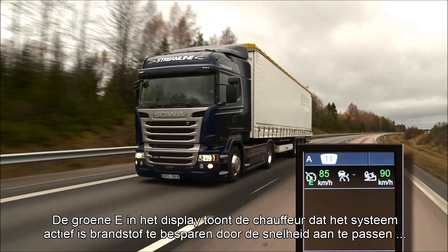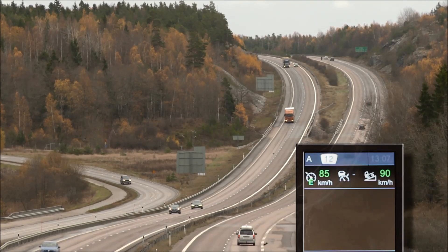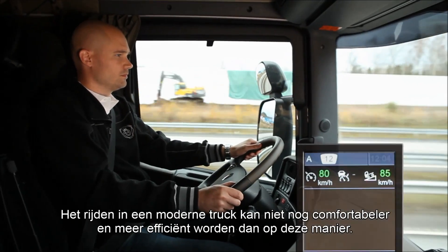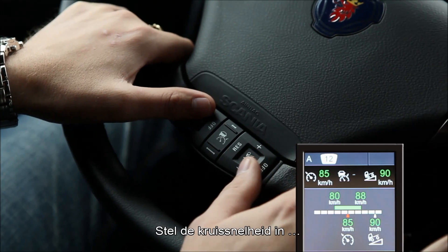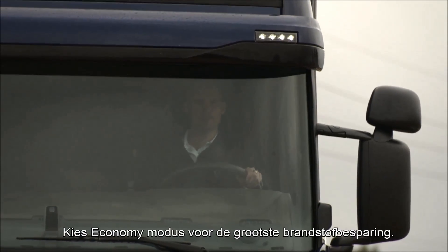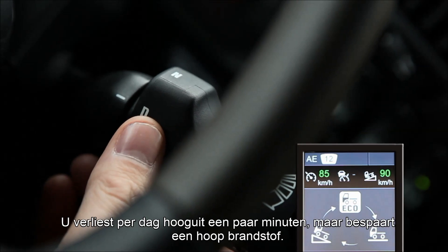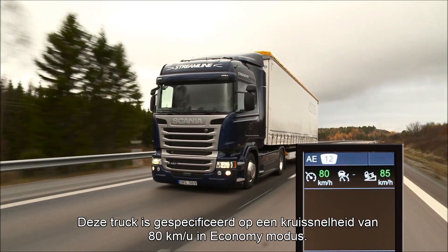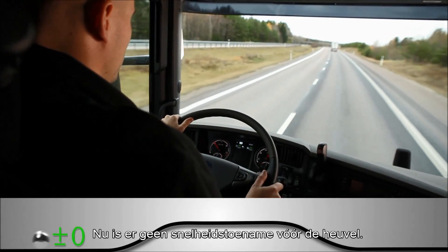The green E in the display shows the driver that the system is saving fuel by adjusting the speed, going up as well as down the hills. Driving a modern truck does not get more comfortable or efficient than this. Set the cruising speed and the downhill speed and the gap between them. Select Economy Mode for maximum fuel saving. You'll lose a couple of minutes in a working day, but save lots of fuel. This truck has been specified to change the cruising speed to 80 in Economy Mode. Now there is no speed increase before the hill.